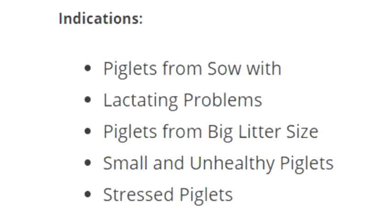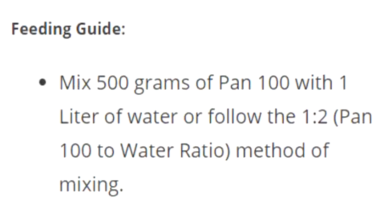Indications: Piglets from sow with lactating problems; piglets from big litter size; small and unhealthy piglets; stressed piglets. Feeding Guide: Mix 500 grams of Pan 100 with 1 liter of water, or follow the 1-to-2 Pan 100 to water ratio method of mixing.